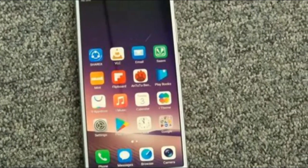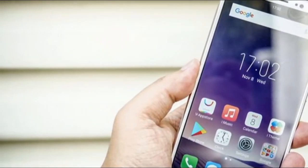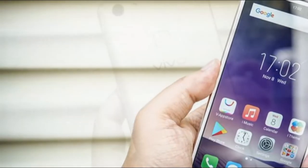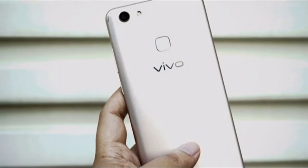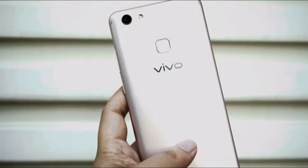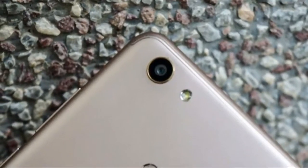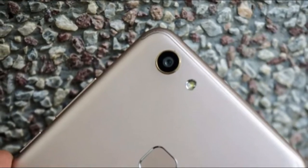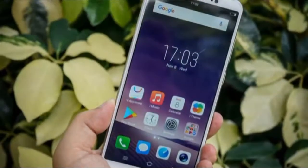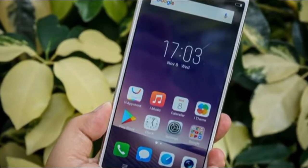Sporting a full metal body and a large 6-inch display with an 18 to 9 ratio, though at a lower 1440 x 720 pixel resolution compared to higher-end devices, the V7 Plus is an affordable phone with plenty to like. It's powered by a not-so-impressive octa-core Qualcomm Snapdragon 450 processor, but it comes loaded with 4GB RAM and 64GB of onboard storage, which isn't too shabby.